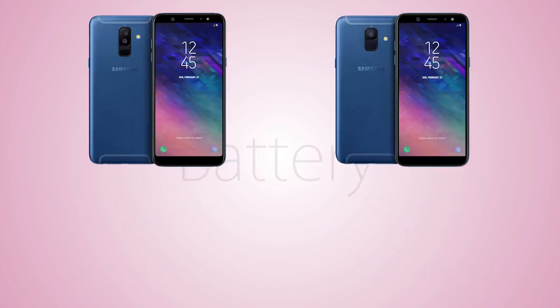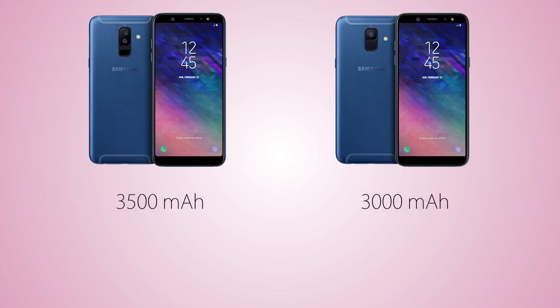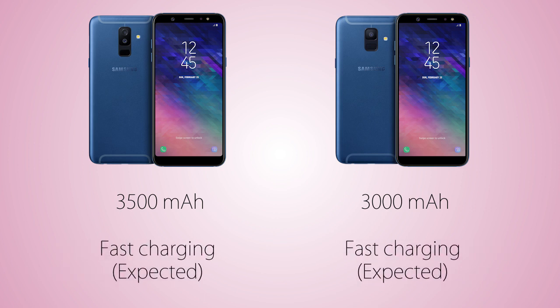For the battery, it's gonna be 3000 mAh on the A6 versus a larger 3500 mAh on the A6 Plus, meaning longer backup time on the A6 Plus. As for fast charging, it's not confirmed right now, but it should be the same as the A8 series, which recharges from 0 to 100% in about 1 hour and 40 minutes.